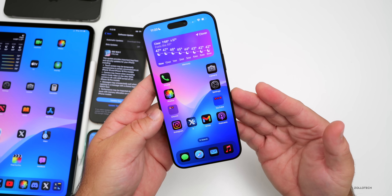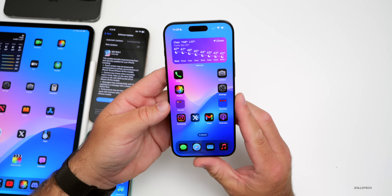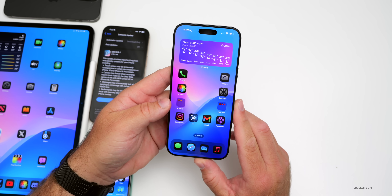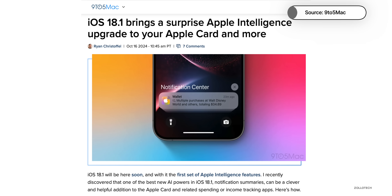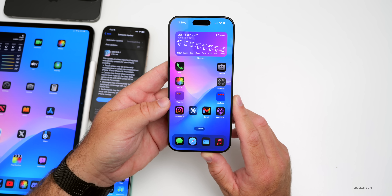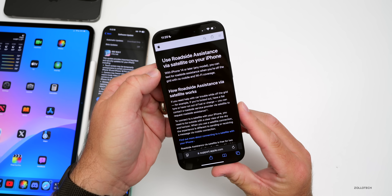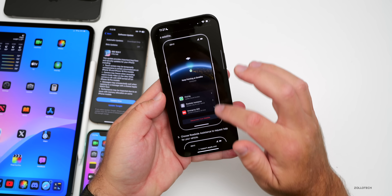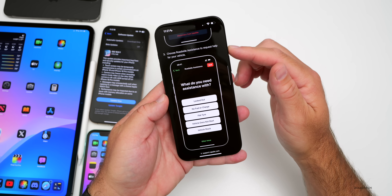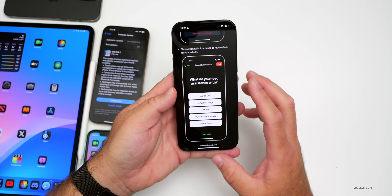Apple Card is getting new updates — notification summaries with Apple Intelligence work well with text messages and emails and appear to carry over to Apple Wallet too, summarizing things you've purchased. Also, if you live in the UK, Apple has added roadside assistance via satellite to iPhone. If you're in a specified area and need help, you can request roadside assistance for your vehicle.